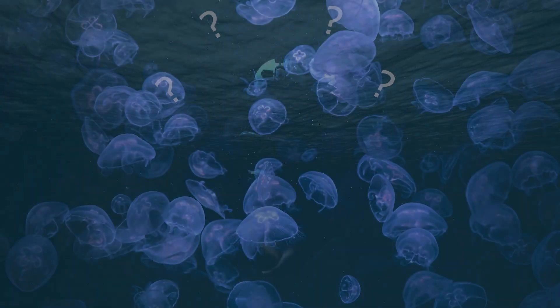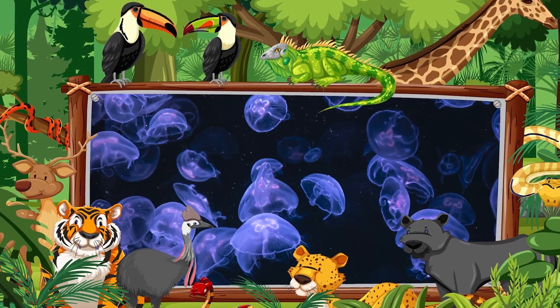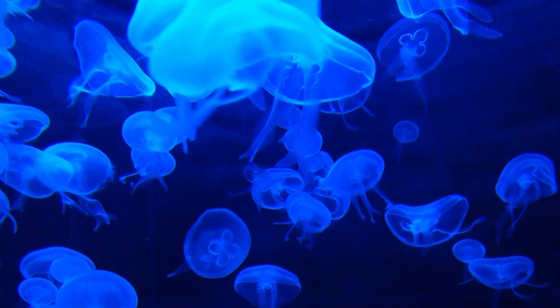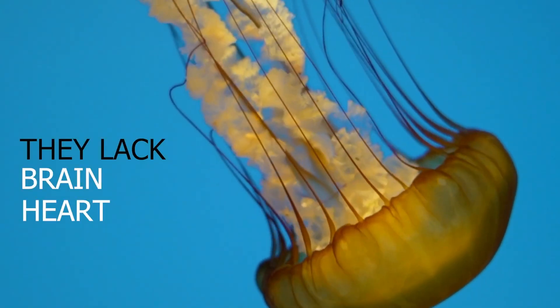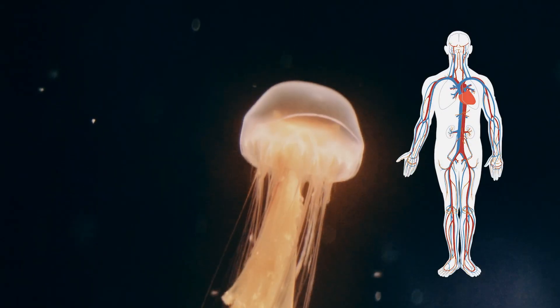When delving into the anatomy of a jellyfish, the discussion doesn't take very long. Compared to the majority of creatures on Earth, jellyfish are biologically simple. They lack a brain, heart, and bones — basically all the vital organs critical to our survival as human beings.